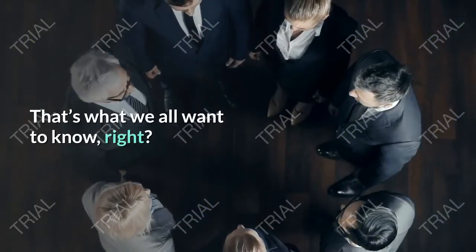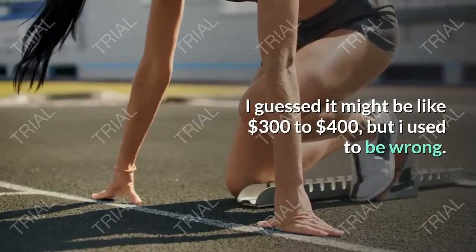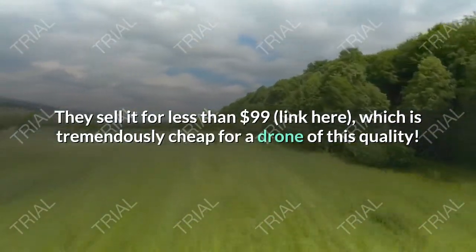How much does it cost? That's what we all want to know, right? I guessed it might be like $300 to $400, but I was wrong. They sell it for less than $99, which is tremendously cheap for a drone of this quality.